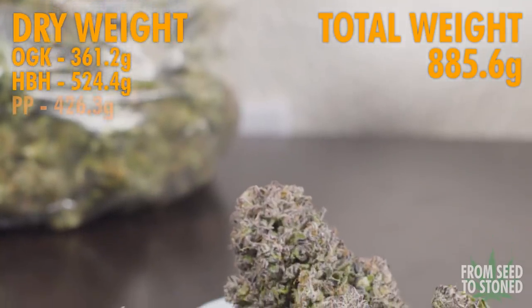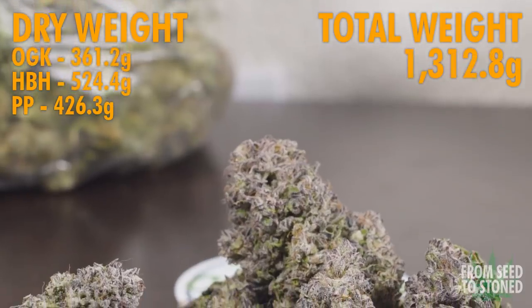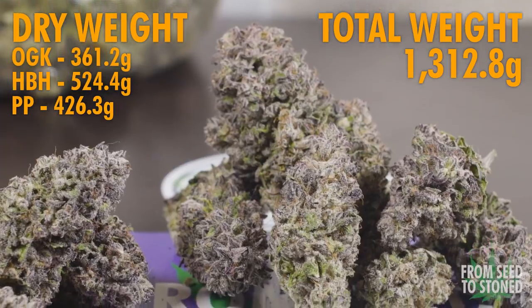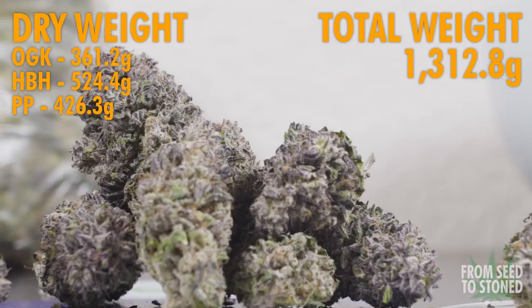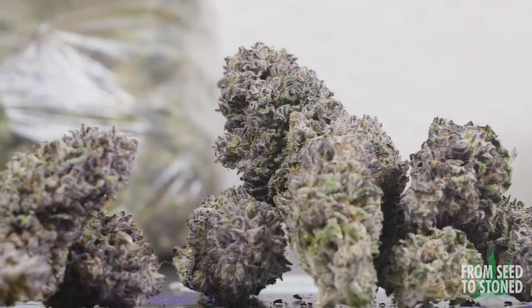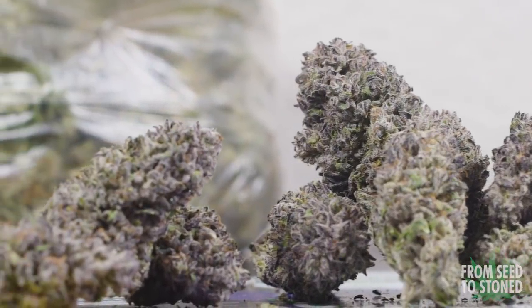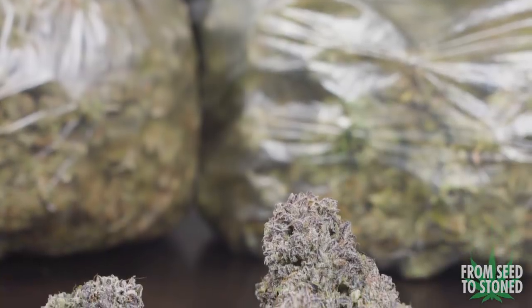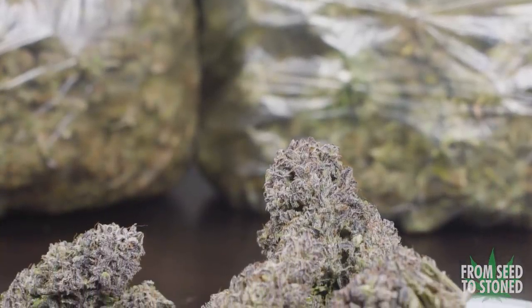Lastly, the six Pink Panamas came in at 426.3 grams. There was a major contrast in plant size between all these ladies — two vegged out for longer and averaged about 109 grams per plant, while the other four early bloomers averaged about 52 grams per plant. Where some quantity might have been lacking in a few plants, the quality was outstanding and is by far the best looking bud that I've cultivated yet.